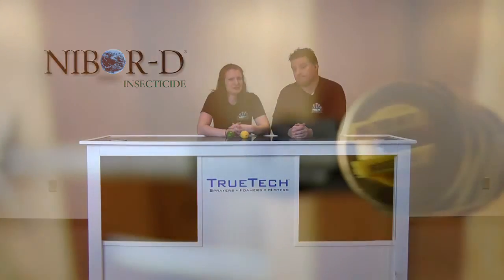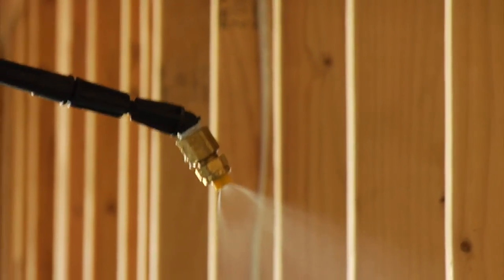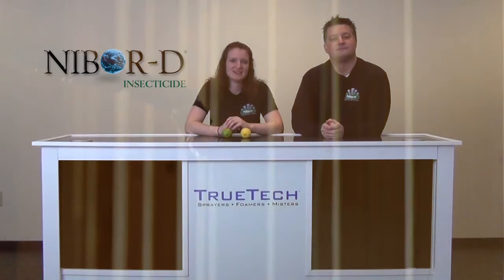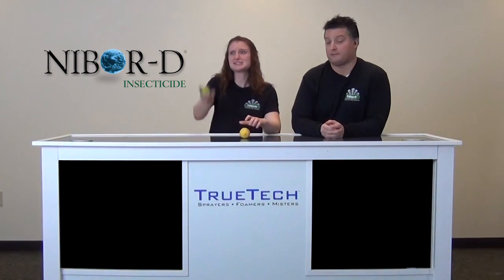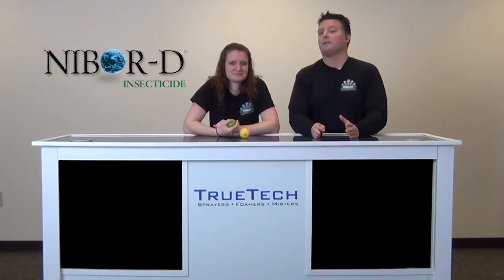The DOT mixes great in solution and stays in solution, which is excellent — it makes a one-phase solution. Boric acid does not do that. That's going to be super important. You don't want boric acid clogging sprayers or anything like that. Clogging is bad. So, at the end of the day, you just can't compare lemons to limes, because they're just not the same. DOT is clearly superior.